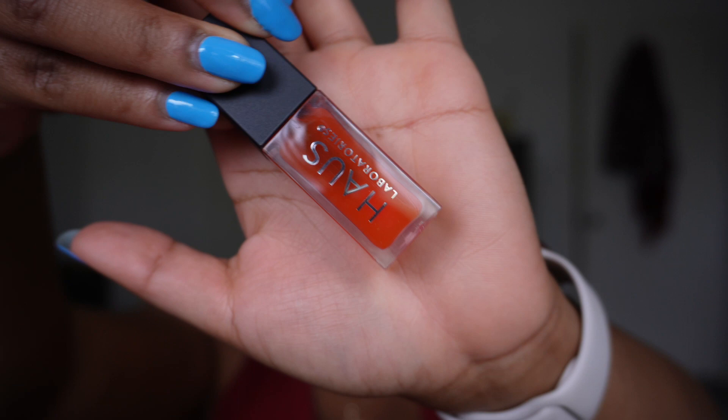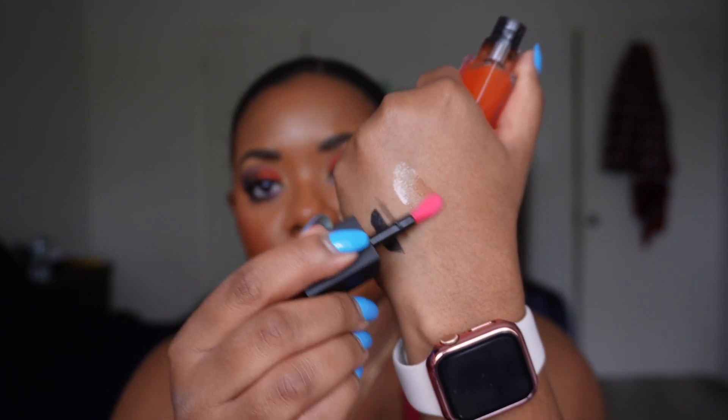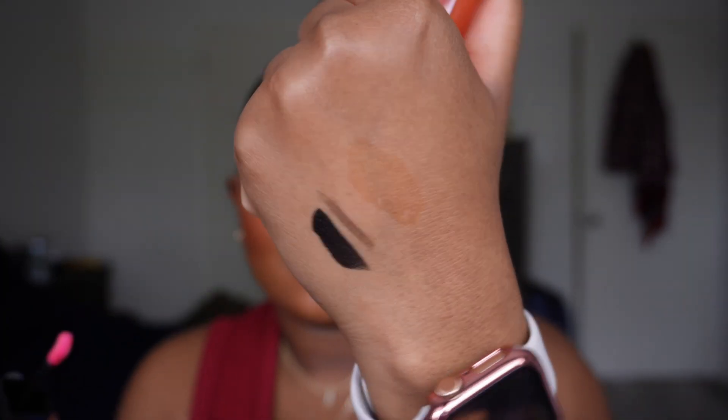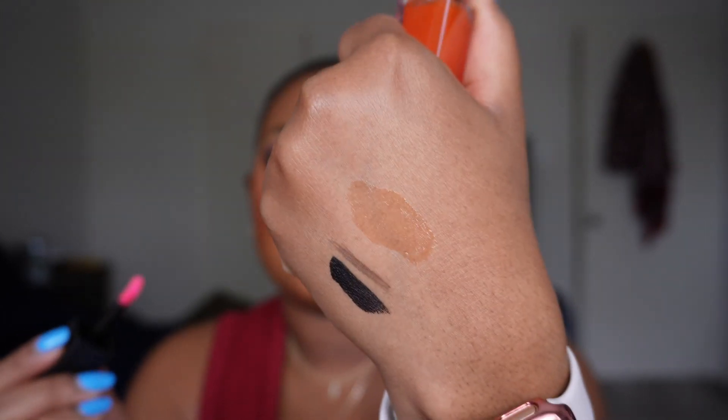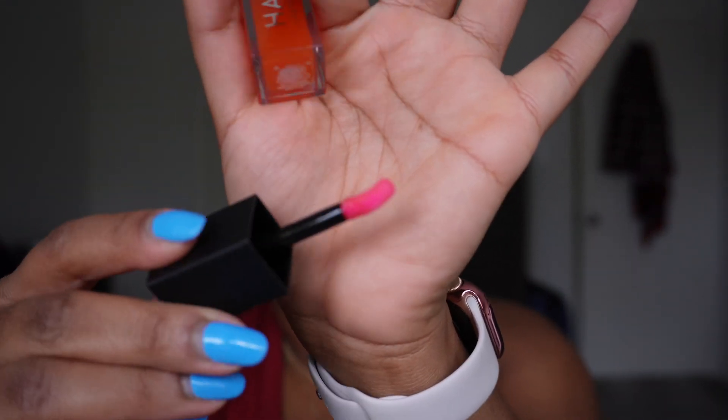There's no smell to it and no real tint, which I didn't expect anyway. The doe-foot applicator is quite chunky, which I like — I think that's perfect. I'm actually really looking forward to this because I love lip oils. Do I think I could get a cheaper lip oil that works well? Yeah, probably — but I'm pretty sure this is still a solid pick.